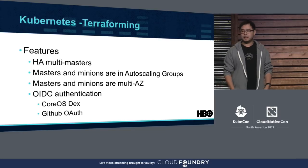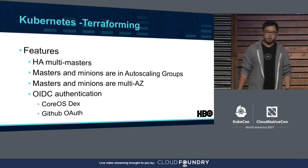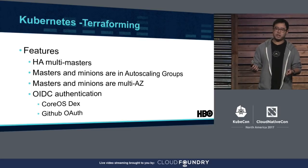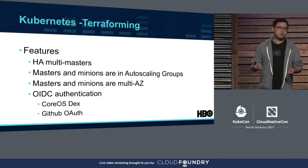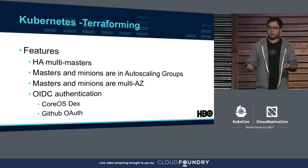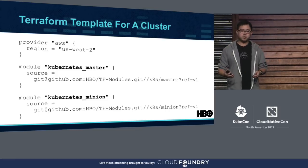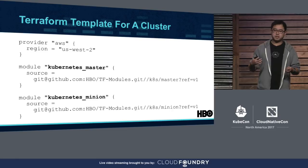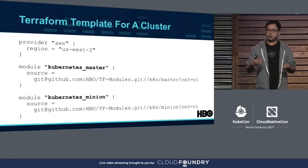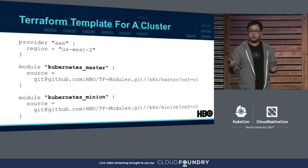Despite being homegrown, we keep incorporating best practices from the community. We turned on OIDC — OpenID Connect authentication — for the kube API server, so as long as our developers' GitHub accounts are in the HBO organization, they will get a token for their kubectl authentication. Terraform modules are a great way to promote reusability and modularity. We created self-contained Terraform modules for both Kubernetes masters and minions. When we want to launch a cluster, we compose a Terraform template and run Terraform apply, and we have a cluster up and running.